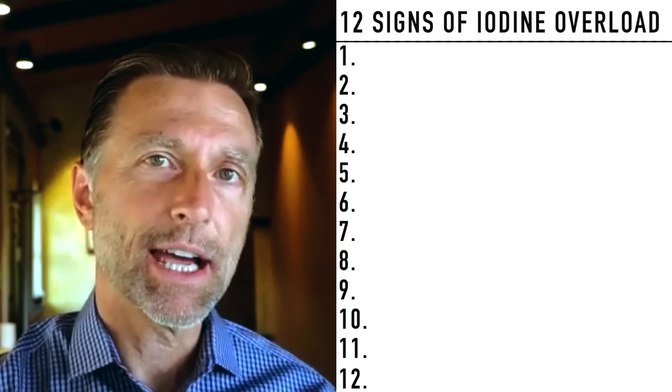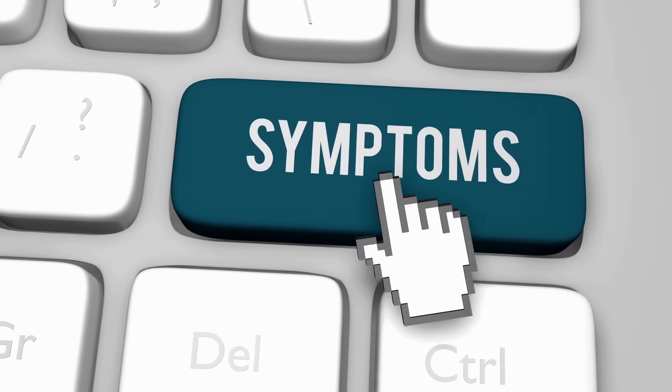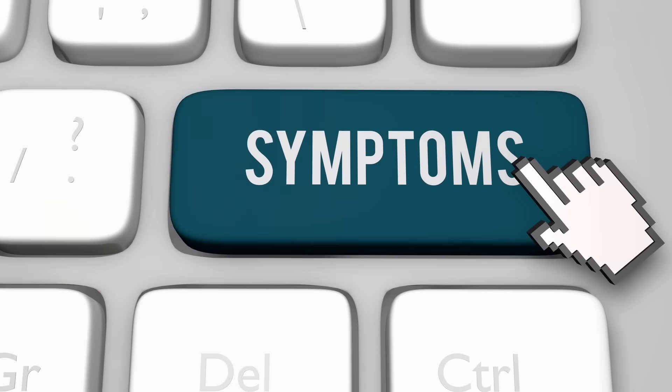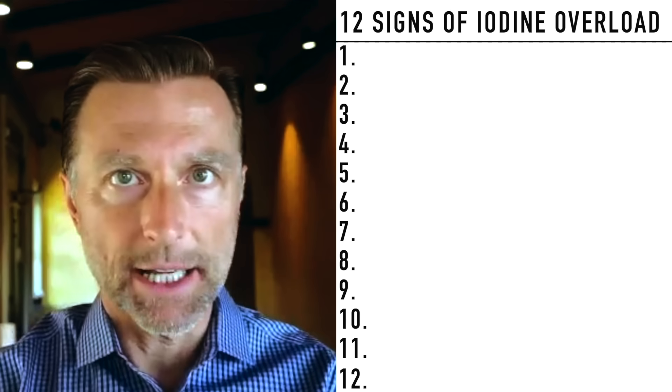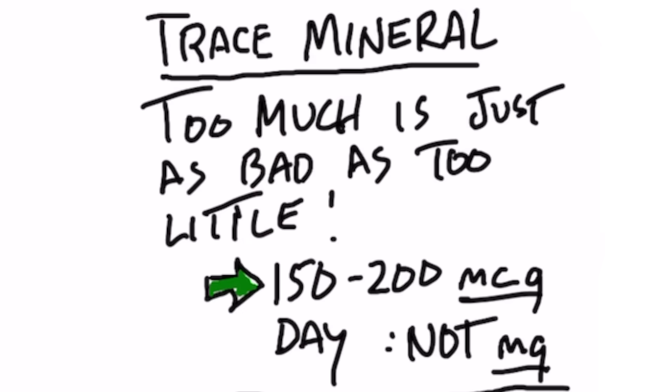Today, let's discuss the number one sign of iodine overload. The symptoms from not having enough iodine are just as bad as getting too much iodine. Iodine is a trace mineral, meaning that it's needed in very small, tiny amounts — we're talking about micrograms, not milligrams. The amount of iodine you need on a regular basis should be between 150 to 200 micrograms per day, but you don't need a lot.